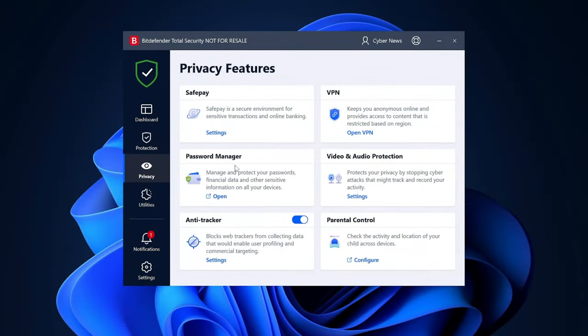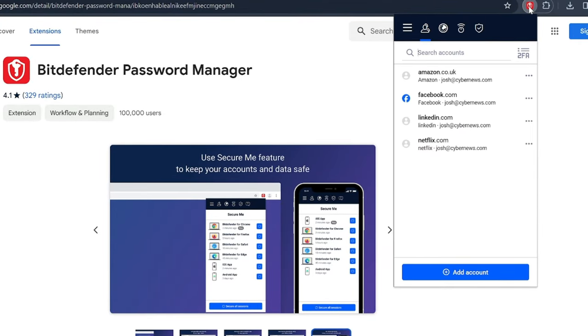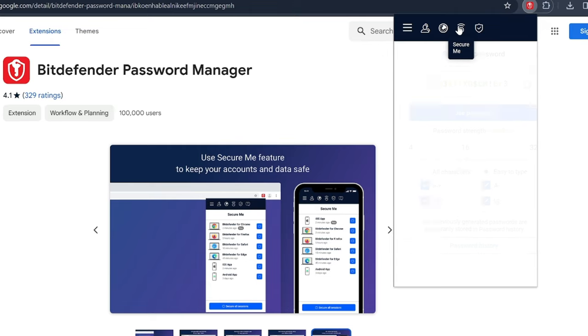While the Bitdefender app has plenty of additional features, I'll focus on my favorites. Many top antivirus providers in 2024 are trying to attract users with cybersecurity bundles, and Bitdefender is no exception. Notably, there is a VPN and a password manager, making it a convenient option for ensuring privacy while browsing and managing all online accounts with one tool. I was happy with what I got with Bitdefender Password Manager — it's very simplistic and doesn't have any extras, but it gets the job done.